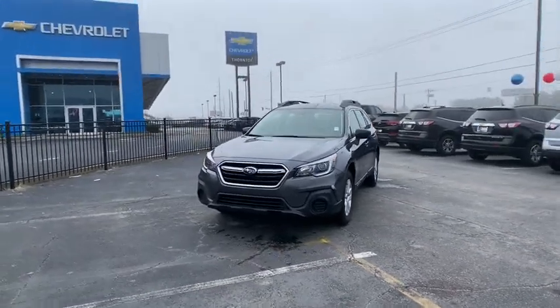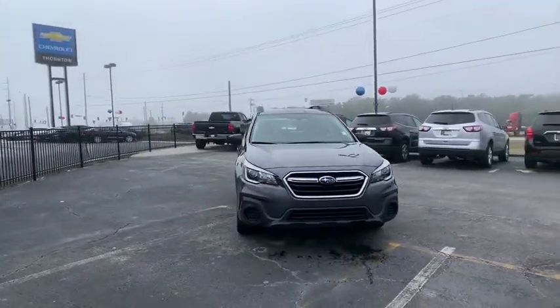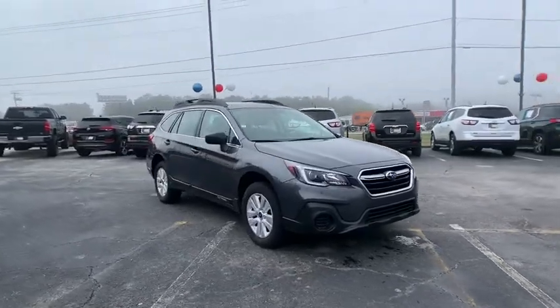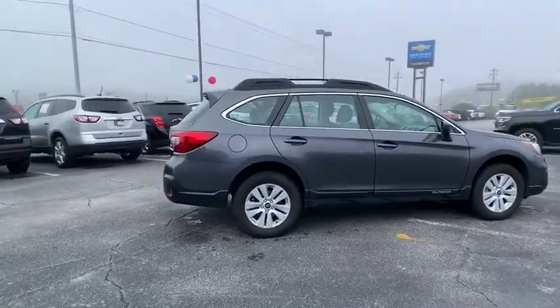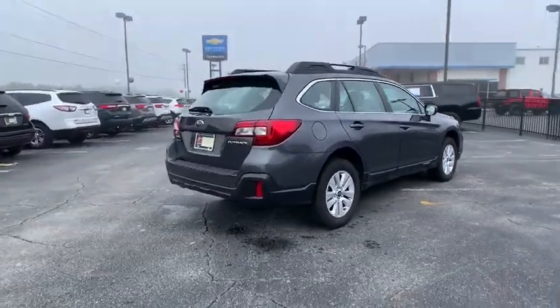Make a great choice today with the 2018 Subaru Outback. Take the go-anywhere capability of all-wheel drive and plenty of room for cargo and companions, and you've got the Subaru Outback. Let the adventure begin.